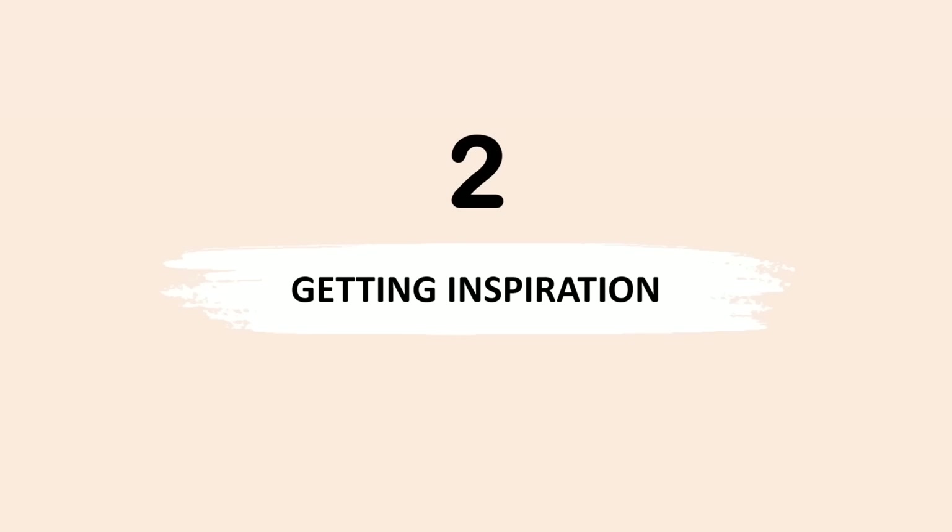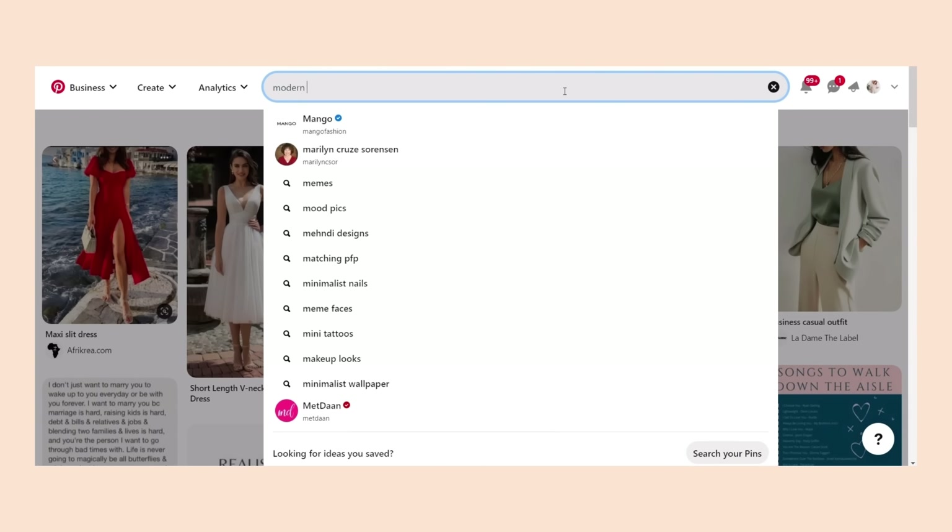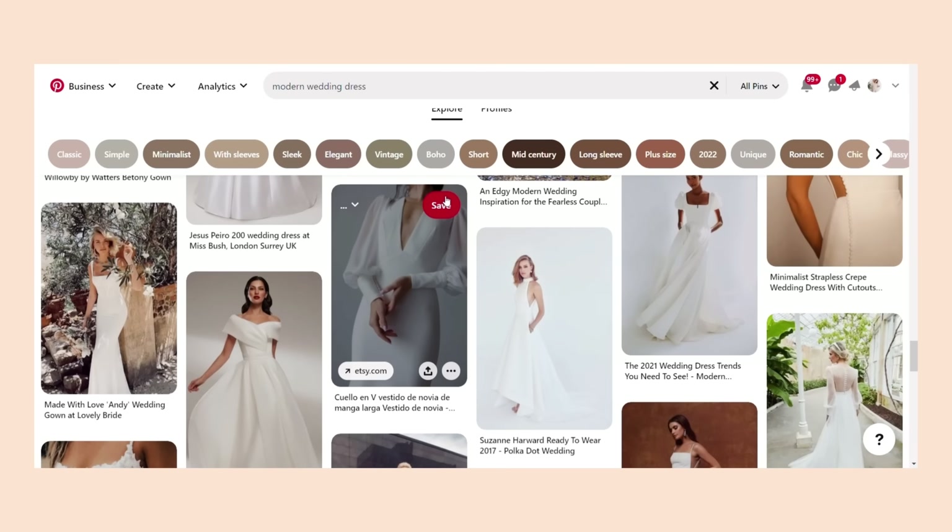The next step is getting the inspiration for your wedding dress. This will give you ideas about what kinds of wedding dresses are suitable for your bridal style. I usually go to Pinterest for inspiration, but you can also check Instagram. Use keywords related to the bridal style you picked. My tip: before pinning any photo, imagine yourself in that dress — a lot of wedding dresses look stunning on the model but you couldn't see yourself in them. This will reduce the number of dresses in your inspiration folder and make the next step easier.